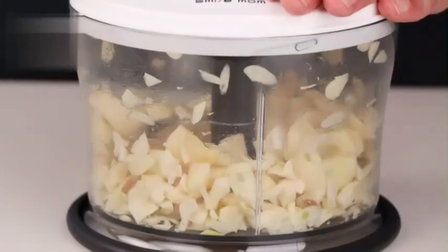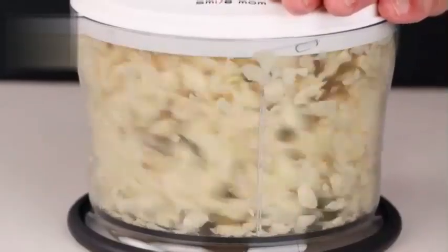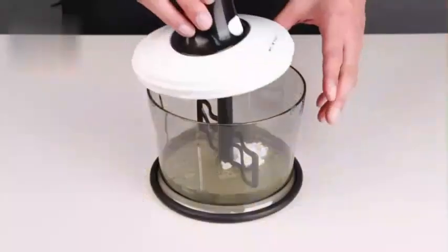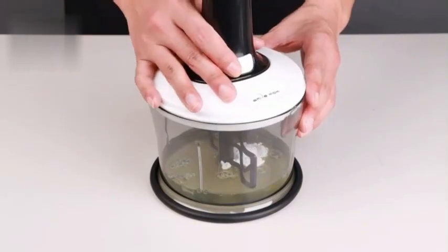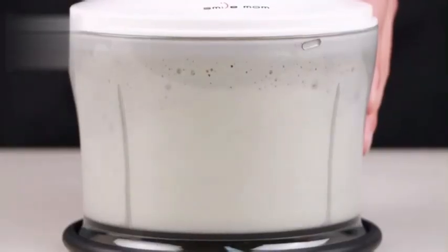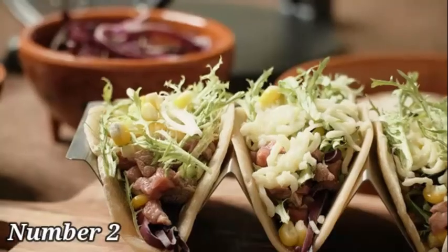Whether you're chopping vegetables, herbs, nuts, or making sauces, this food chopper is designed to streamline your cooking process efficiently. Overall, the KitchenAid KFC 3516 WH 3.5 cup food chopper is a valuable addition to any kitchen, offering practical features, reliable performance, and a compact design. Number 2.